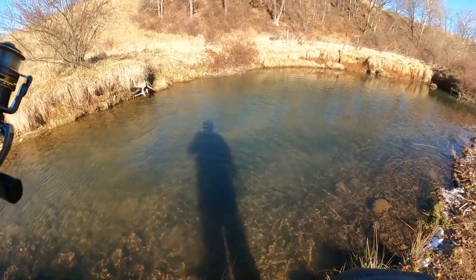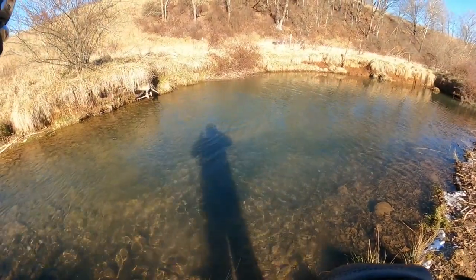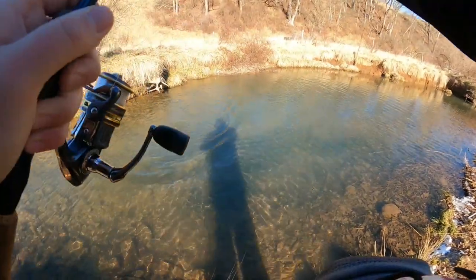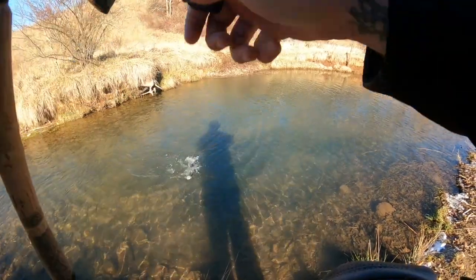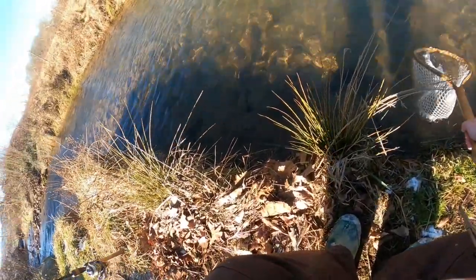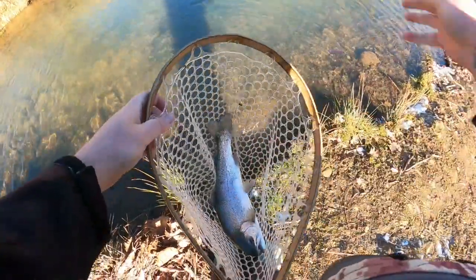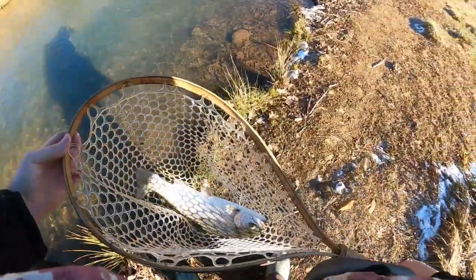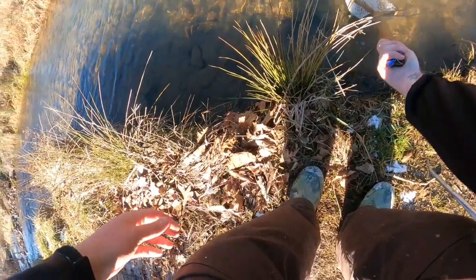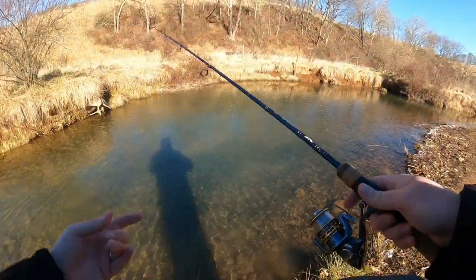Pulling drag, fighting super hard — this fish is angry. Absolutely gorgeous down there, just a fight. Slide this little puppy into the net — beautiful fish! Let him take off. Now we've kind of disturbed the hole a little bit.